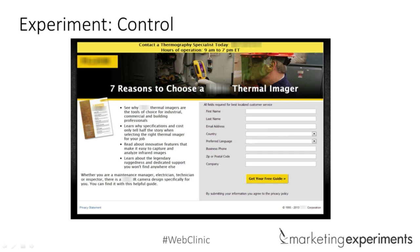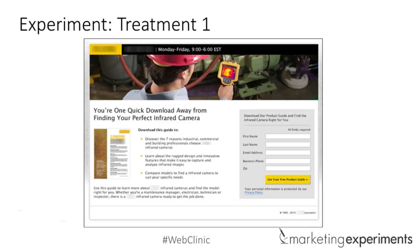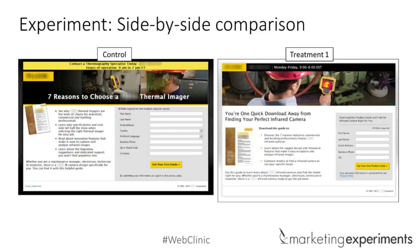The control also has bullets so it's easier to scan through, and a call to action with value added — 'get your free guide.' Now looking at the treatment, those three things from the control are carried through, but the research analysts made a few more changes. The headline is different, there's a different image — still featuring the camera but from a different angle — and there are fewer form fields plus an added line above the form.